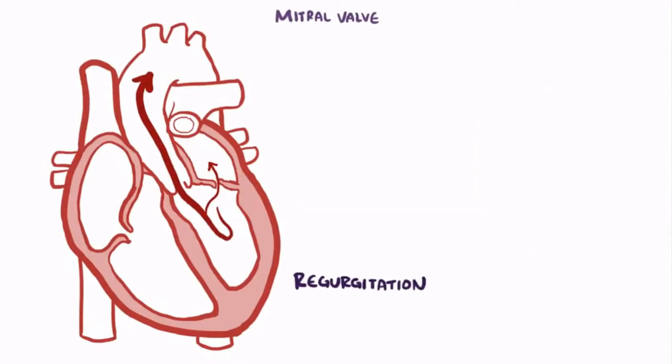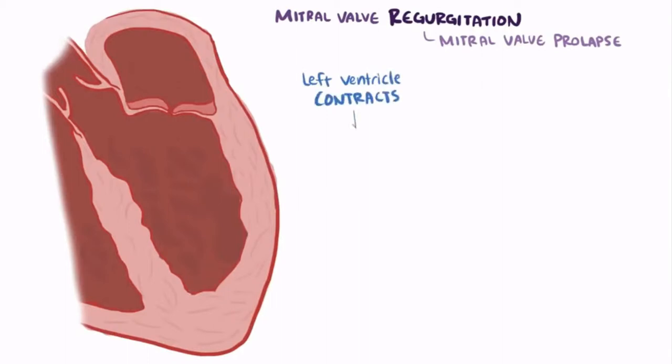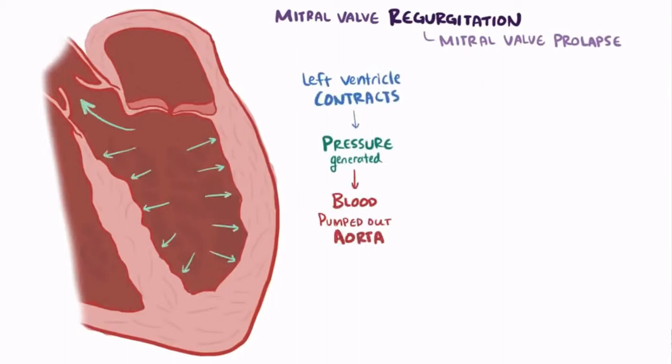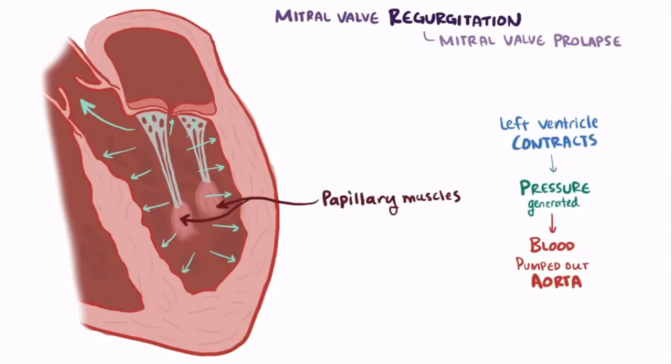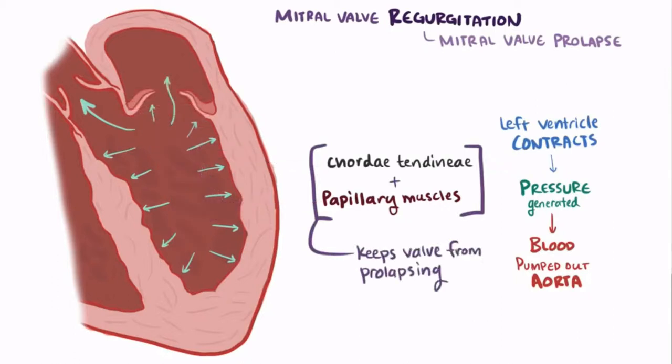Let's start with mitral valve regurgitation. The leading cause of mitral valve regurgitation, and the most common of all valvular conditions, is mitral valve prolapse. When the left ventricle contracts during systole, a ton of pressure is generated so the blood can be pumped out the aortic valve. So a lot of pressure pushes on that closed mitral valve. But normally the papillary muscles and connective tissue called chordae tendineae, or heartstrings, keep the valve from prolapsing or falling back into the atrium.